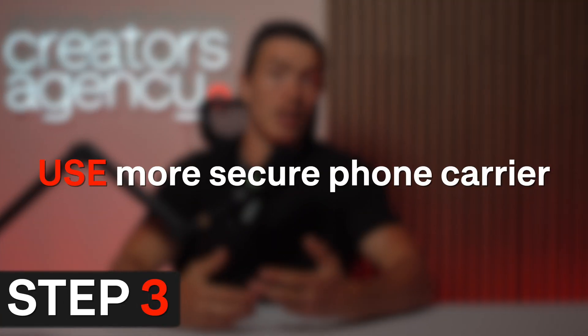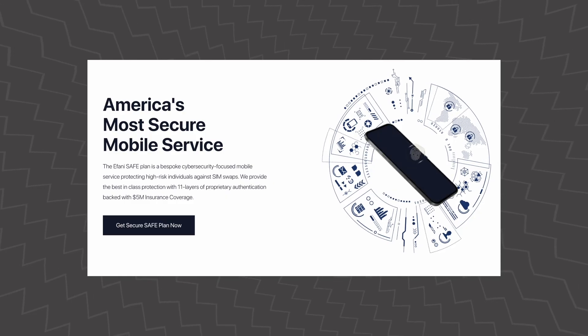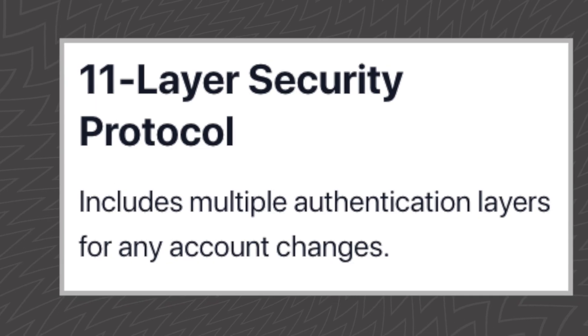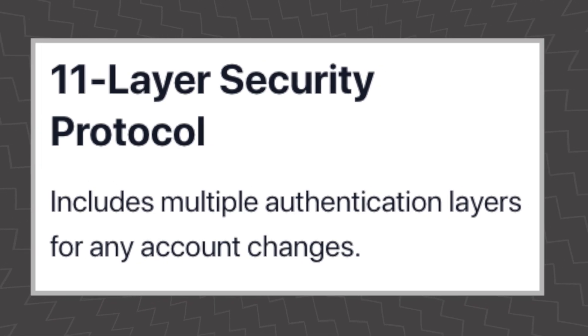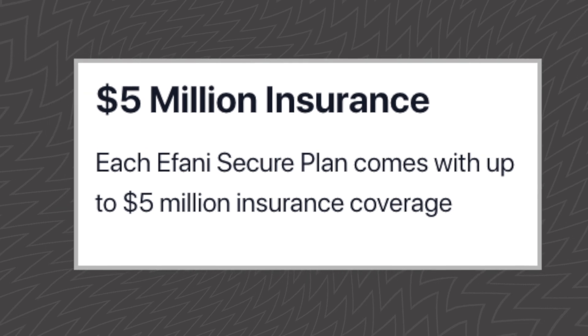Step three is to switch to a more secure phone carrier like Afani. If you are serious about avoiding SIM swaps, Afani is a really interesting solution. They offer an 11-layer authentication process before any account changes, making it extremely cumbersome for somebody to try to impersonate you as they would with a traditional SIM swap. Afani also provides a $5 million insurance policy in the event that you do actually get SIM swapped, and any verification must happen live with a real human employee rather than someone at a call center who could be more easily socially engineered.